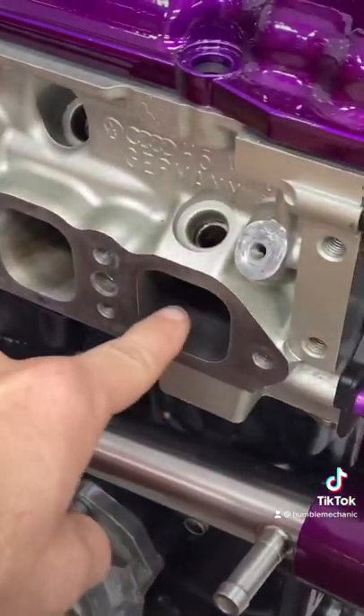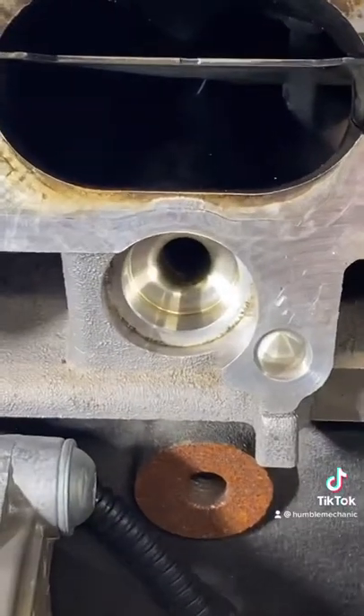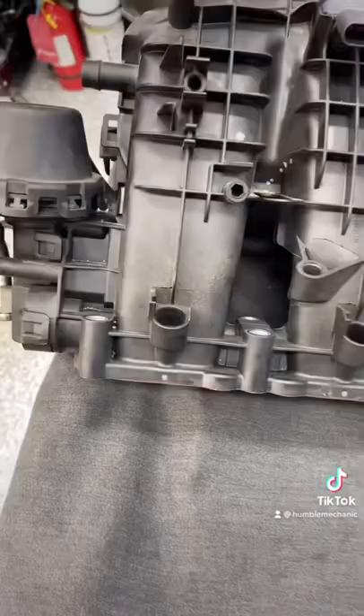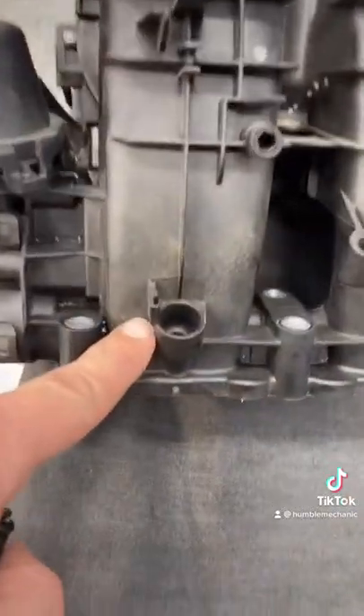So incoming air and fuel are mixed here on port injection, and mixed inside the combustion chamber on direct injection. Some cars are super rad and have both direct injection and port injection.